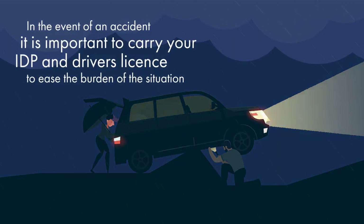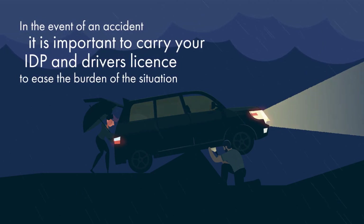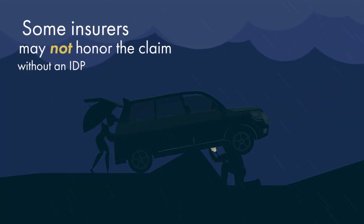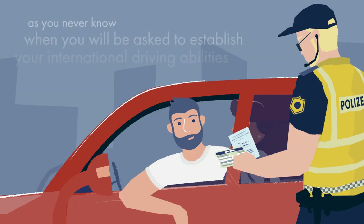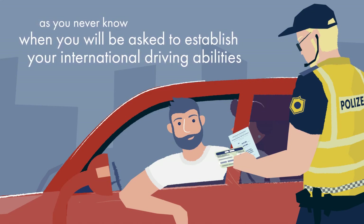In the event of an accident, it is important that you carry your IDP and driver's license to ease the burden of the situation. Some insurers may not honour the claim without an IDP. It also helps at a routine traffic stop when you are travelling, as you never know when you will be asked to establish your international driving abilities.